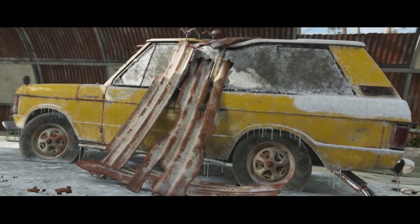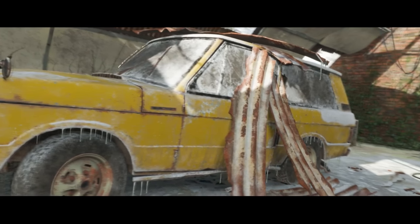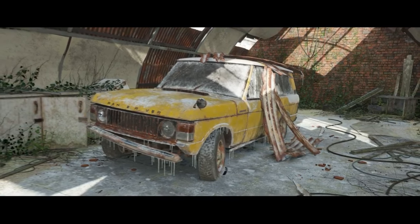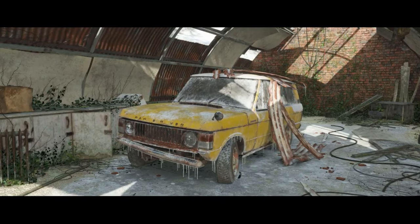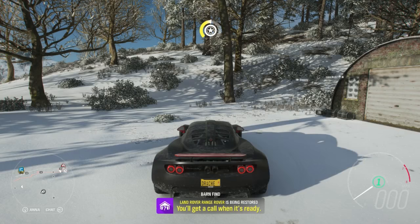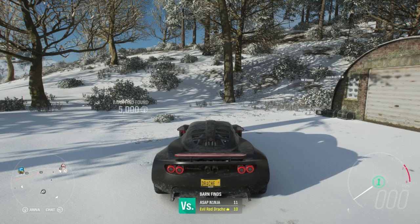Look at that — the roof must have come down in the snow. Good thing it's a Range Rover; these things are invincible. If we get this fixed up before winter's out, there's a lot of fun to be had. And there you go — that's where you find the Land Rover. How'd you get it back to the garage? I do like a challenge.